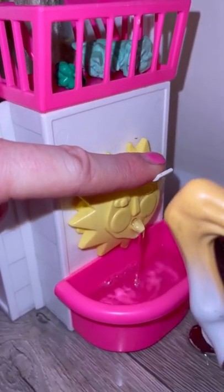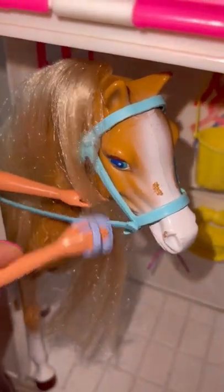Now the horses are going to have a drink of water. Nice fresh water, and they can get their manes combed by Barbie. Beautiful and shiny.